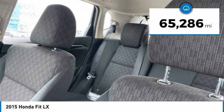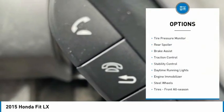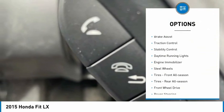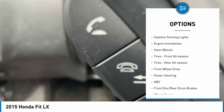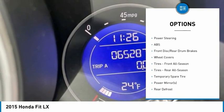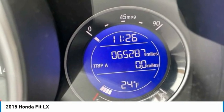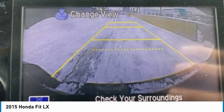This vehicle has less than 70,000 miles. Here are some of this vehicle's great options: tire pressure monitor, rear spoiler, brake assist, traction control, stability control, daytime running lights, engine immobilizer, steel wheels, front all season tires, rear all season tires.